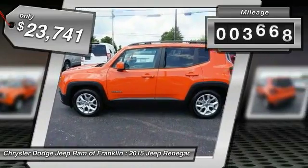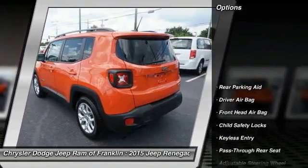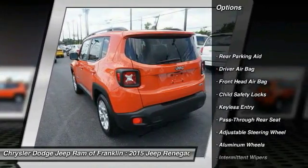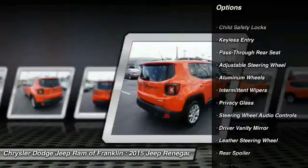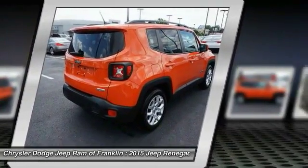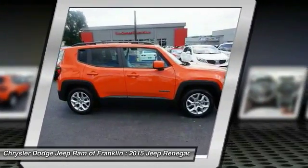This vehicle has less than 4,000 miles. Here are some of this vehicle's great options: traction control, stability control, backup camera, keyless entry, steering wheel audio controls, leather-wrapped steering wheel, Bluetooth, driver airbag, adjustable steering wheel, and power steering.